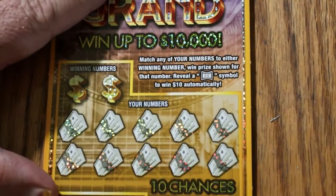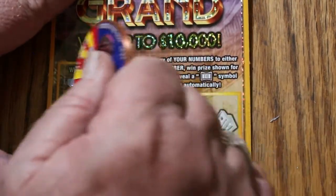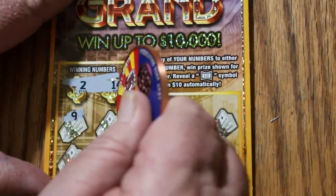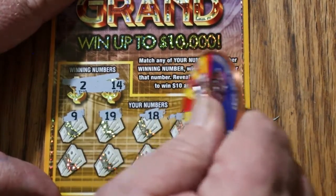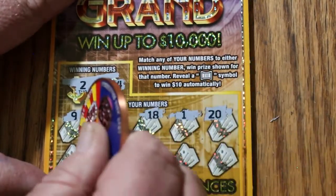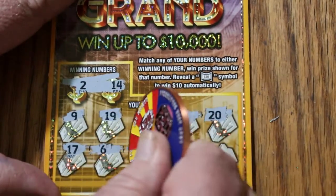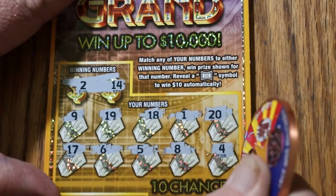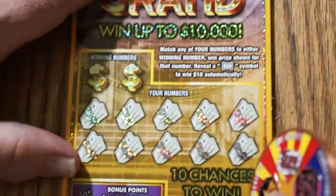Ticket 115. Do I dare ask for a back-to-back-to-back? Looking for 2 and 14. Numbers: 9, 19, 18, 1, 20, 17, 6, 5, 8, and 4. No back-to-back-to-back. Didn't expect it anyway — I would have been shocked if it actually happened.